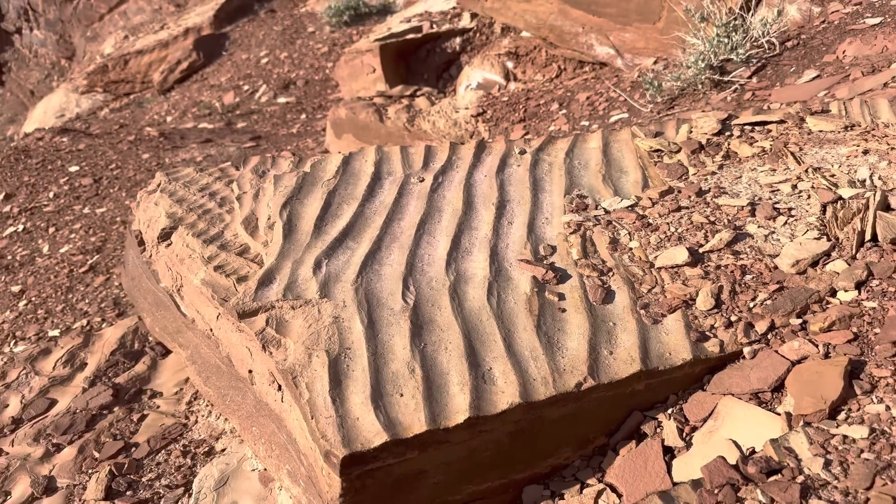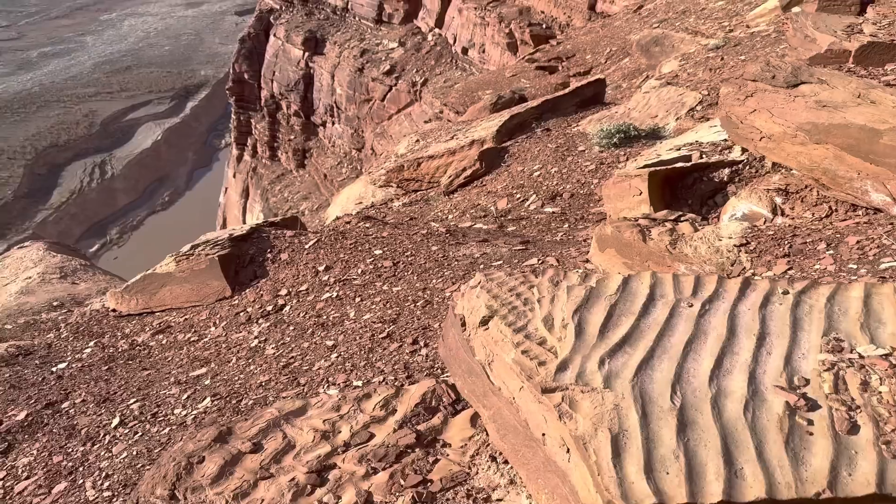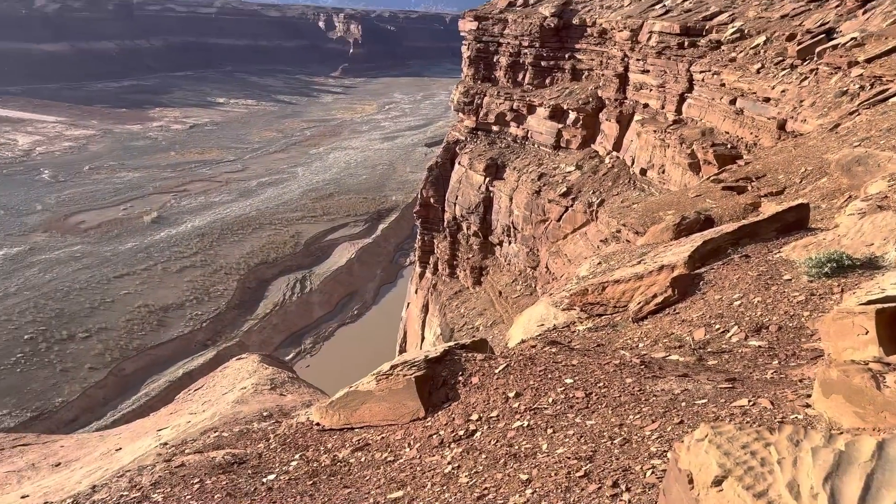You can see here ancient ripple marks of the Moen Kopi formation. These ripple marks were created in tidal flats.